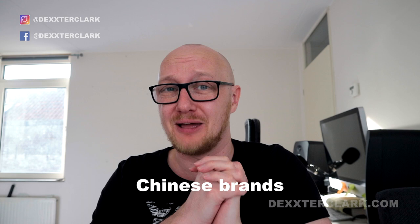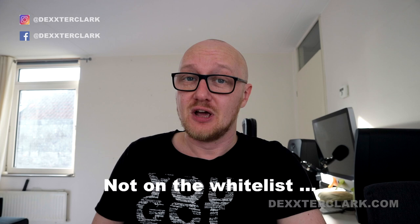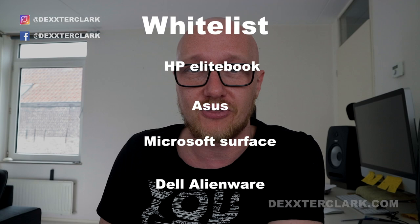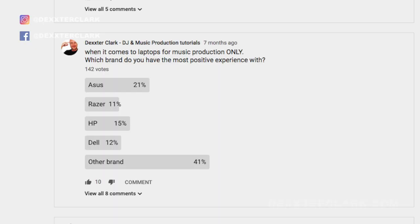Hint four: avoid Chinese brands, for both technical and political reasons. Hint five: why most brands are not on the whitelist is for a reason — either longevity, build quality, or customer service. Hint six: Google the specific model number of the laptop you want to buy and see if anyone has experienced problems. The whitelist includes HP with their EliteBook series, ASUS, Microsoft with the Surface laptops (though they tend to be a little slower), and Dell with the Alienware series. If extended warranty is offered, buy it.